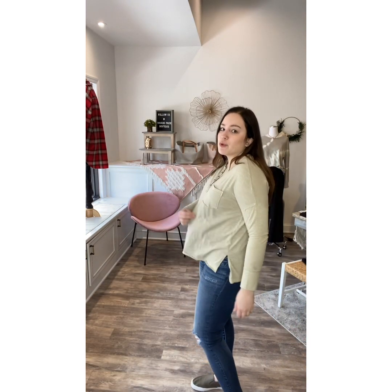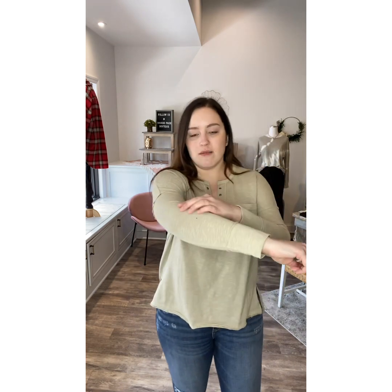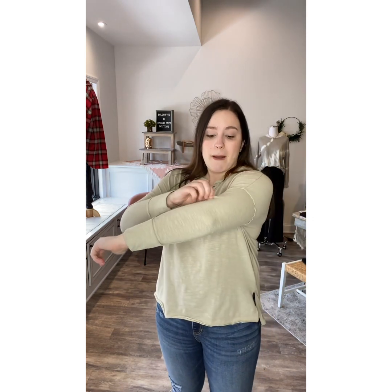It reminds me of Free People — it is such a good top. I am in a medium for reference. It's a little roomy in the body and fitted in the arms. Not a ton of stretch, but it does have stretch to it. You also have a drop sleeve, which I love, and it makes it really comfortable.